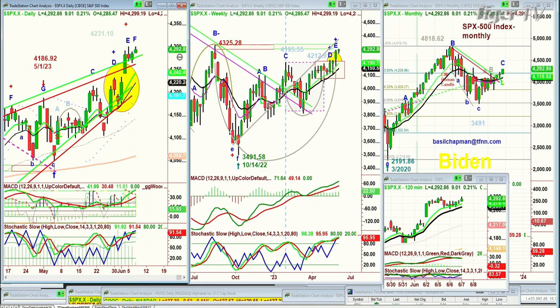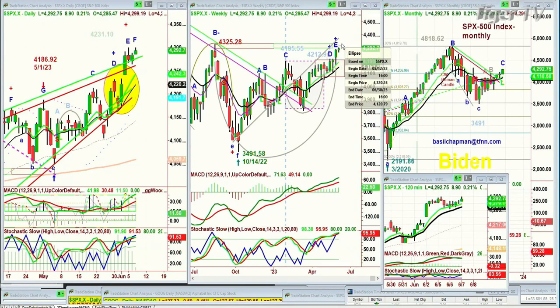The weekly chart shows the same sort of thing — we're going towards the left side high of 4325.28, made back in August. The weekly chart also has the potential for a Chapman Wave instant restart. I just circle it and let the prices go where they're going to go. The monthly chart shows it has gone above the inside track propellent zone. I want to see this leg C continue nicely higher all the way through June, though I think that's going to be really tough.